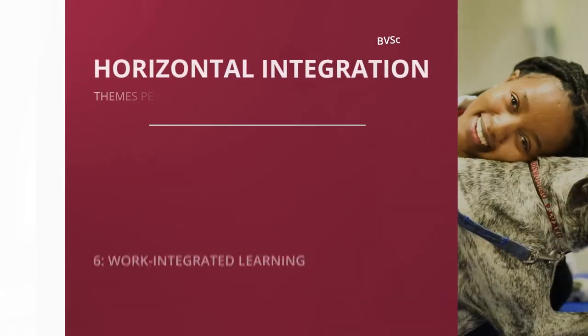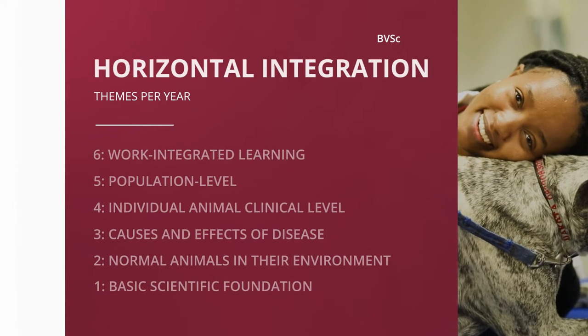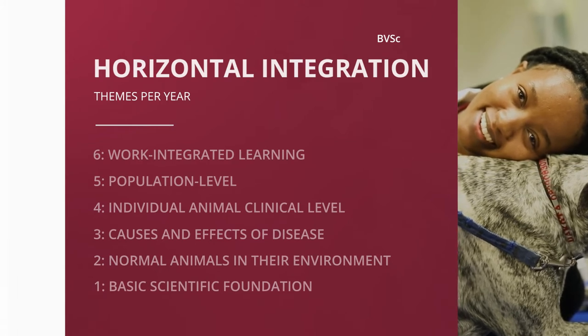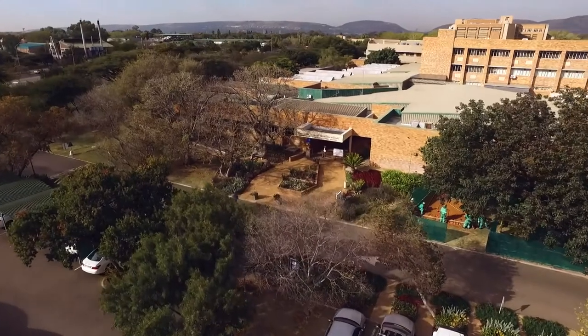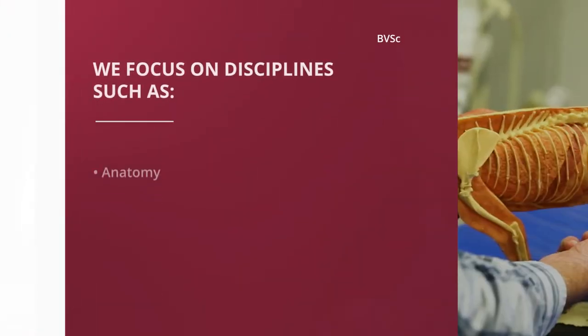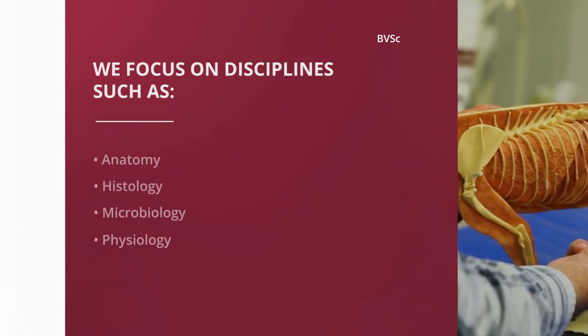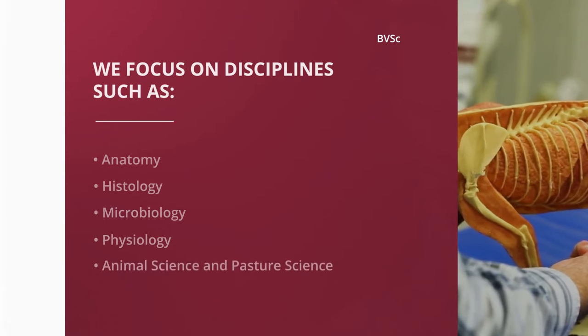Several themes are horizontally integrated per year throughout the duration of the program. The first year of your coursework provides a natural science foundation and is presented at the Hatfield campus. From your second year onwards, all coursework is offered at the Onderstepoort campus. It is during your second year that you will deal with the theoretical and practical skills training on the normal animal and its environment, with focus on disciplines such as anatomy, histology, microbiology, and physiology, along with modules in animal science and pasture science.